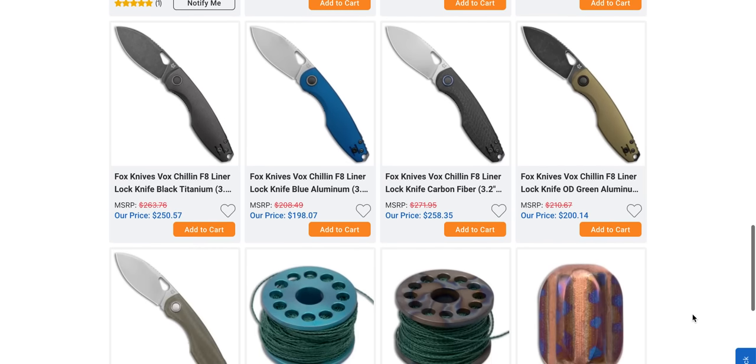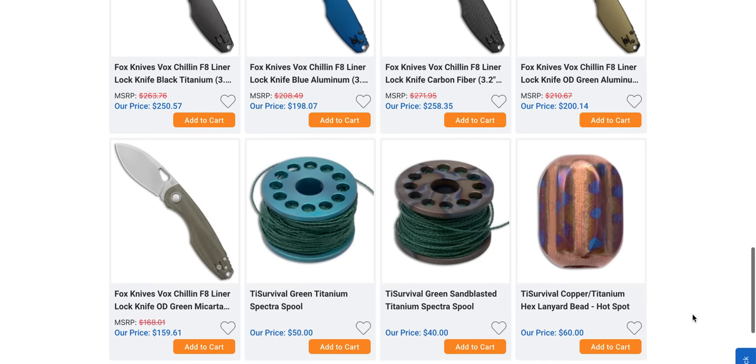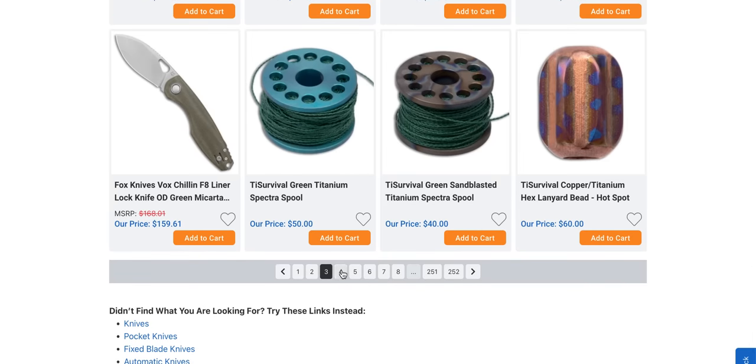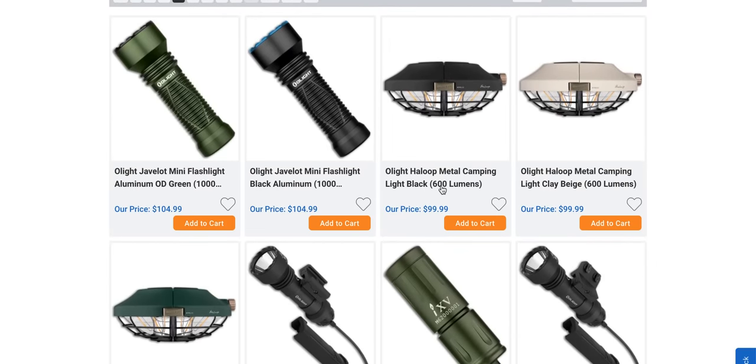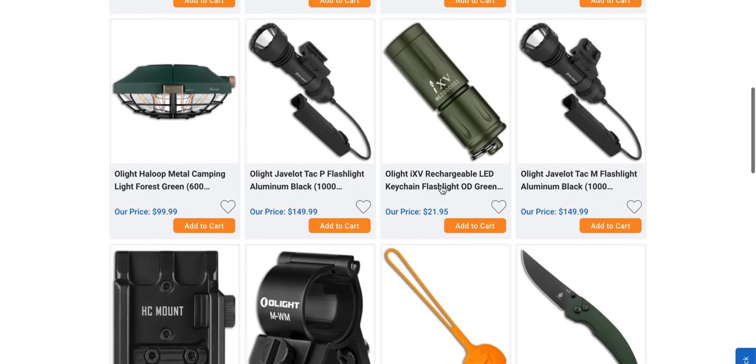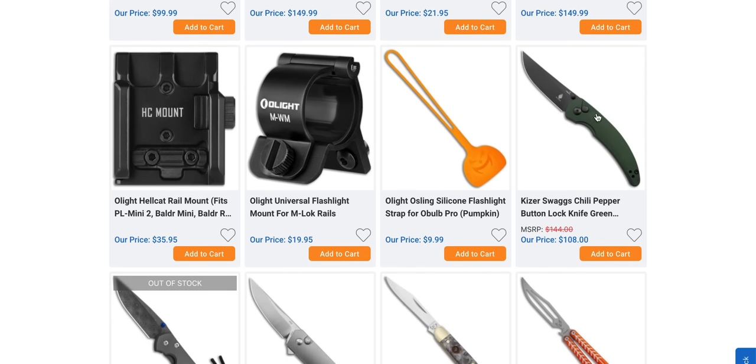I'm going to be honest — I find the Fox Chillin F8 to be insanely ugly, but that is a matter of preference. Let's go back up to the top. Olight Javelot Mini — interesting.